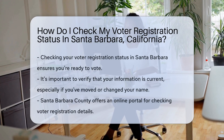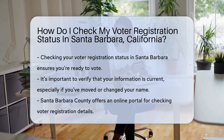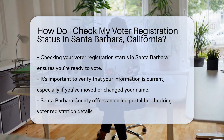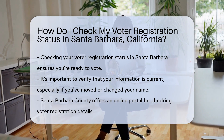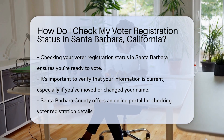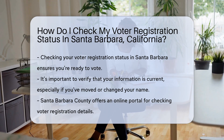Are you ready to exercise your civic duty but unsure if you're still on the voter roll? Worry not. Checking your voter registration status in Santa Barbara is a breeze. Whether you're a seasoned voter or a first-timer, staying informed about your registration is key to making sure your voice is heard at the polls. First off, why check your status? Simple.